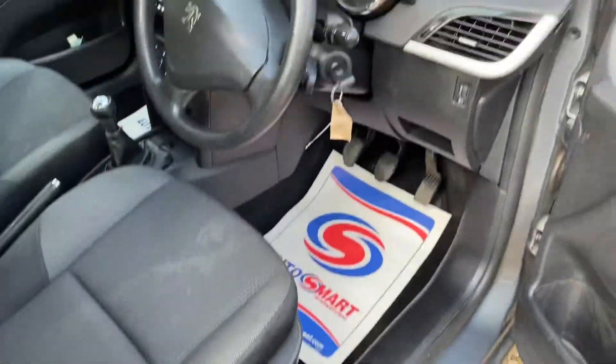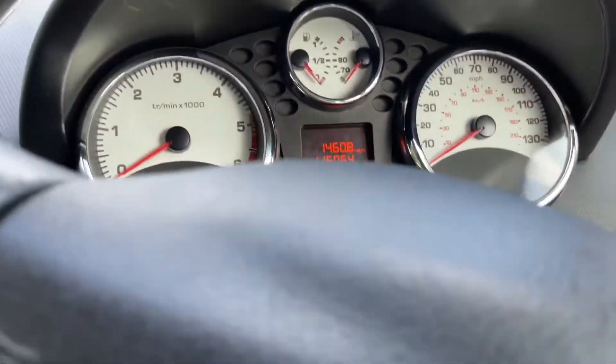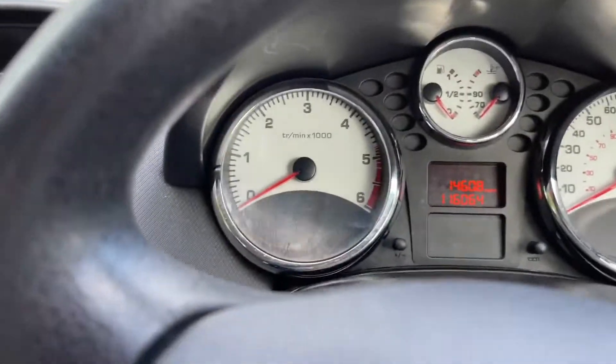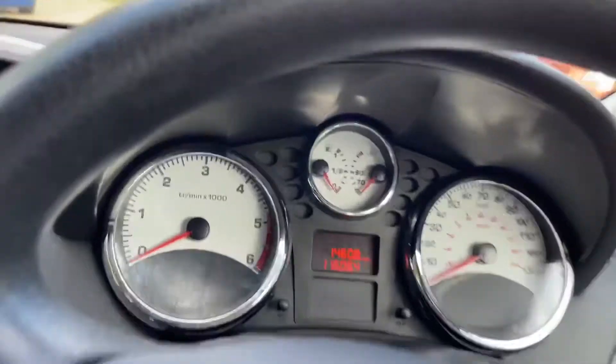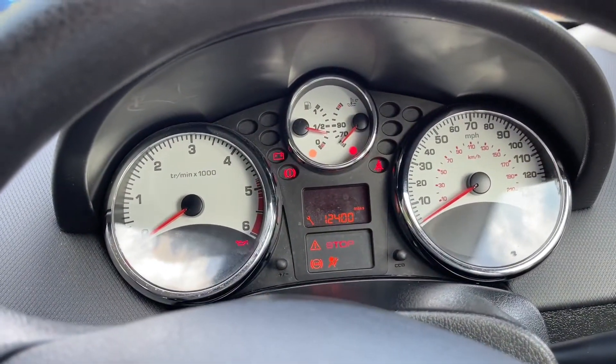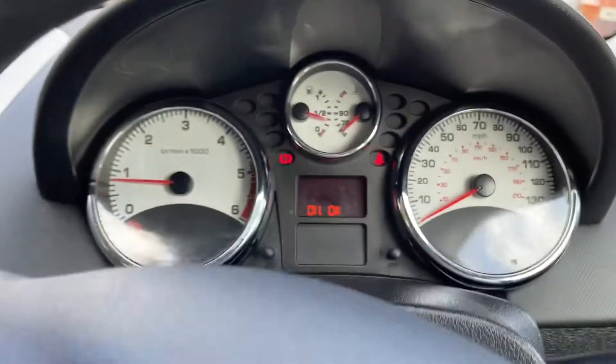Electric windows, mirrors, heated — just jump on in. There we go: 116,064 miles. Next service is due at 12,400 miles away — happy days. Oil is okay.